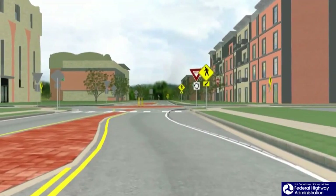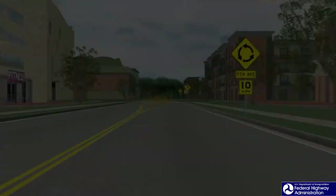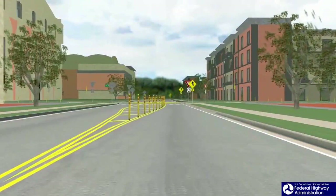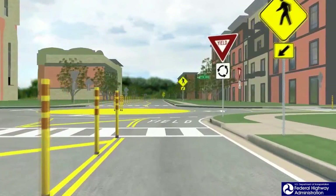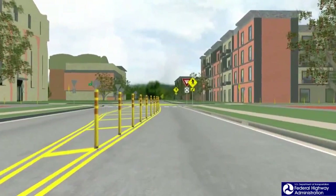This design also features a fairly flat sloped concrete face for the central island. Another design features flex posts and pavement markings to create the splitter island. The central island for this design features a flush central island composed of yellow thermoplastic material with rumble strips on the edge of the central island. Four closely spaced flexible posts have been added to the central island.